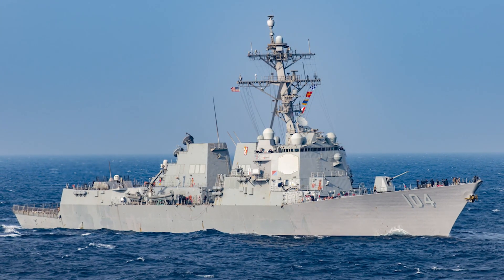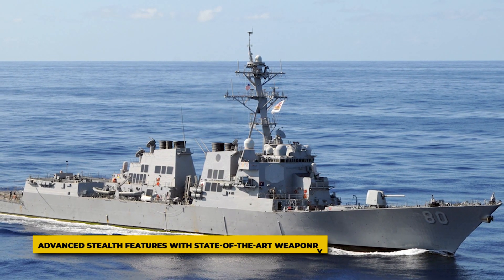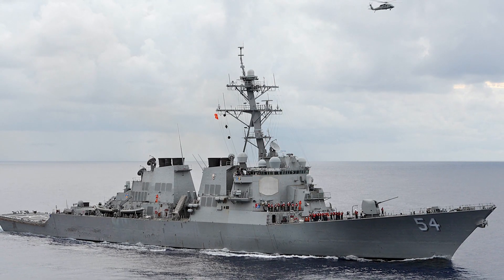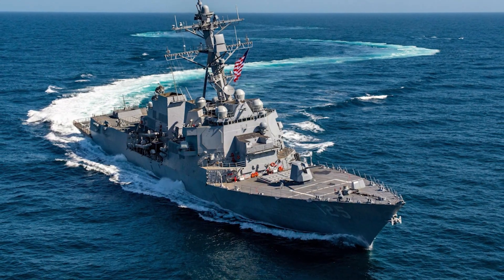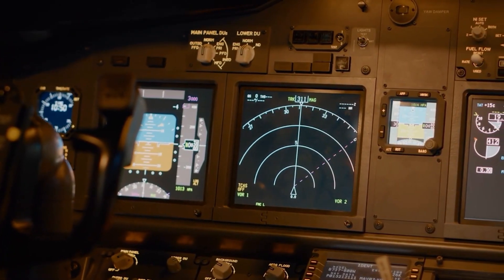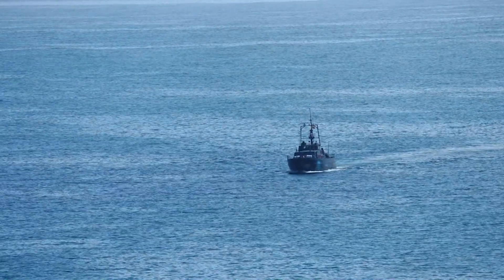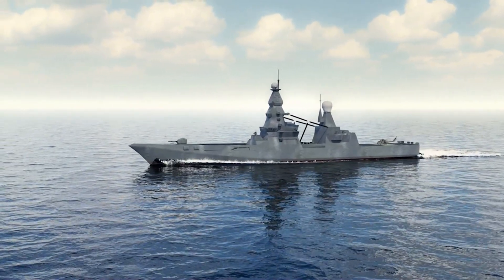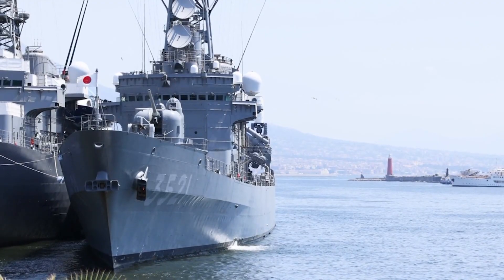The UK's latest stealth destroyer represents the cutting edge of naval engineering, combining advanced stealth features with state-of-the-art weaponry. Its hull and superstructure are designed to minimize radar reflections, while specialized coatings reduce infrared and acoustic signatures. These features make the ship significantly harder to detect compared to traditional destroyers, allowing it to operate in contested waters with a lower risk of being targeted — particularly valuable where avoiding detection can mean the difference between mission success and vulnerability to enemy attacks.